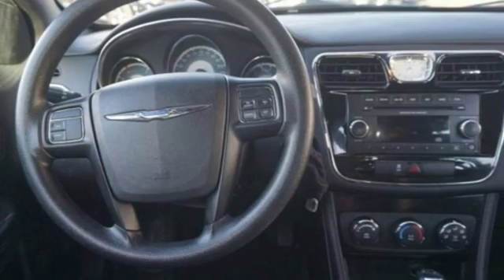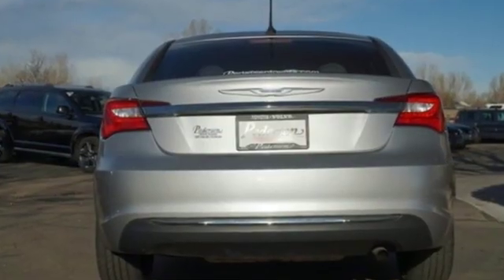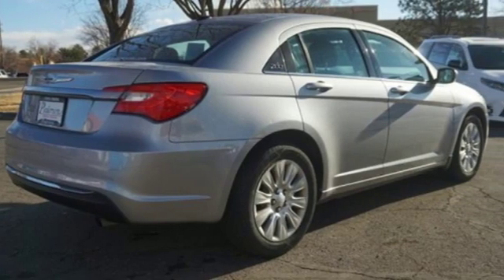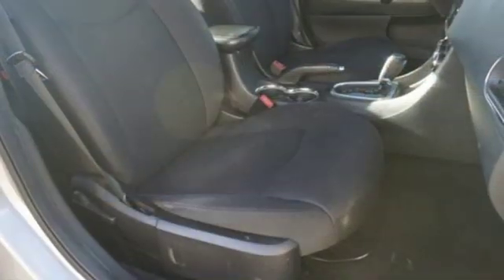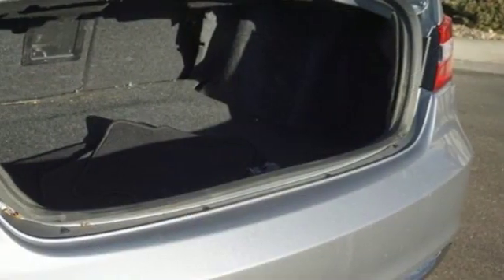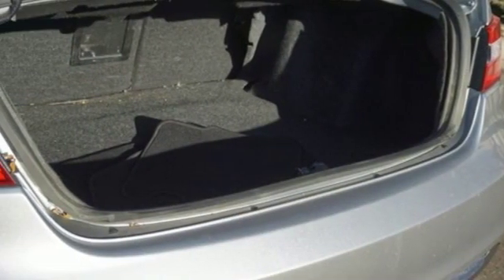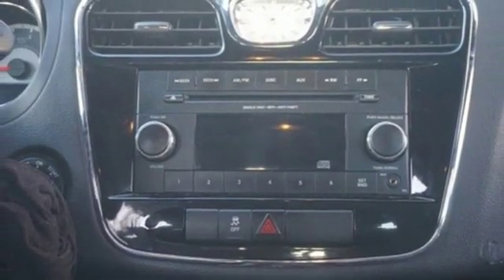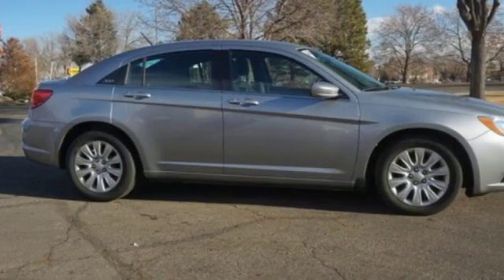It's well equipped with the features you need: auxiliary audio input, power heated mirrors, manual tilting steering column, power windows, manual telescoping steering column, inline four-cylinder engine, metallic paint, gas pressurized shocks, and automatic transmission. Get into a Chrysler and let's do great things together.